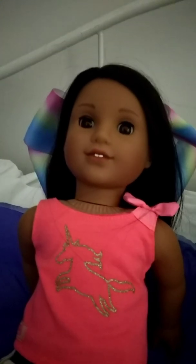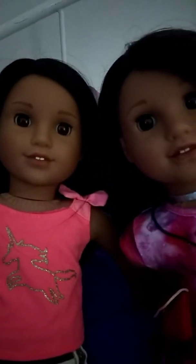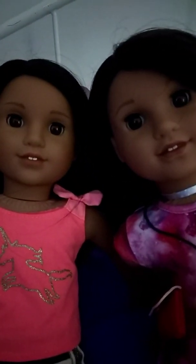First of all, I am doll number 66. I believe we both have the same eye color. Yeah, we have the same eye color, it looks like. So we both have the same dark brown eyes.